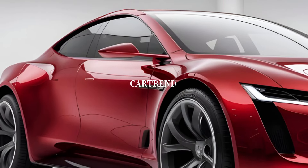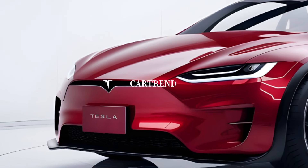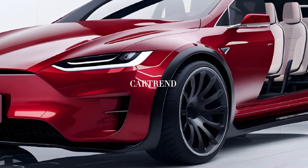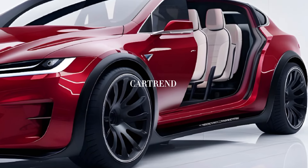The exterior design of the 2025 Model X is unmistakably Tesla. The clean lines, minimalist front fascia, and massive glass roof create a futuristic and aerodynamic look. The signature falcon wing doors continue to steal the show.